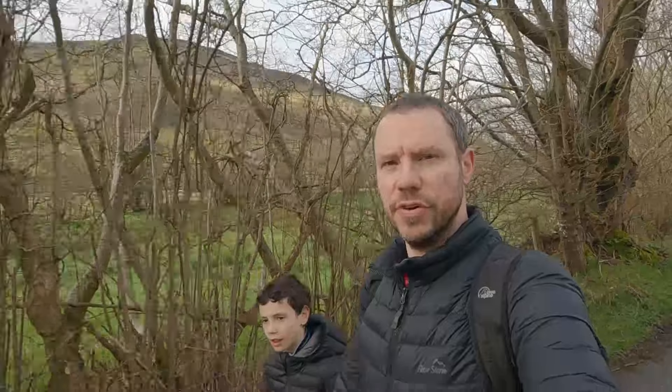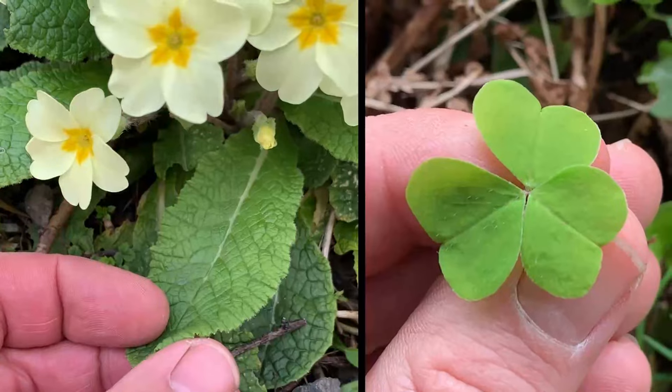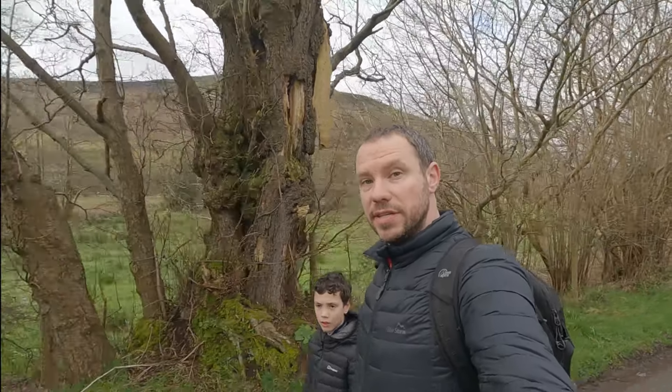Matt and Finn here from the Woodland Shrimps YouTube channel. It's late March and all the spring plants are just appearing in the hedgerows, so we've come out for a walk to brush up on our IDing skills. There'll be some wild edibles and some poisonous ones too, so join us and see what we can find and identify.